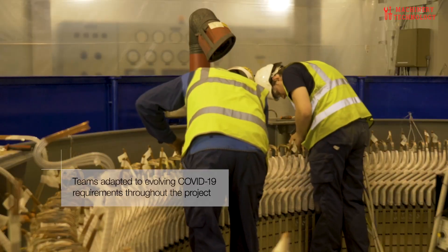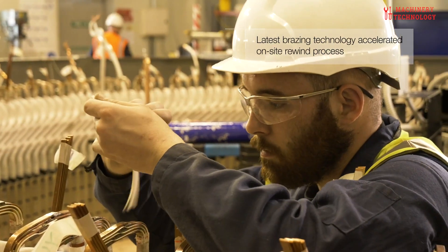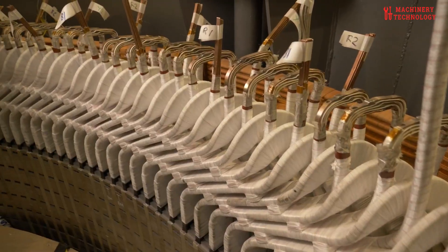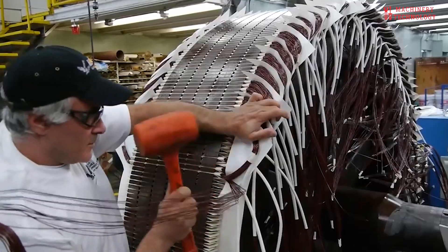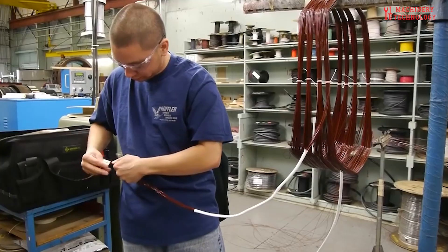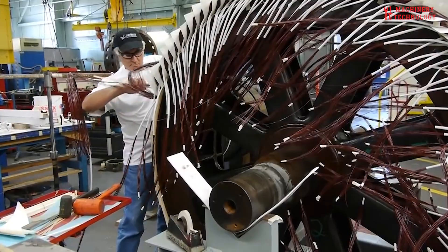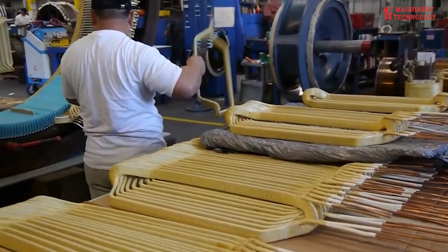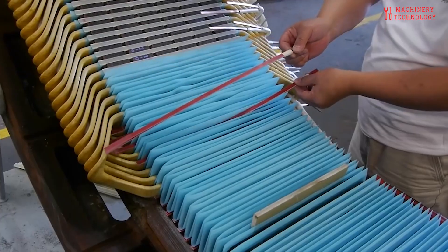Stator wedges — the crucial component. Stator wedges, the often overlooked components within a generator, play a pivotal role in maintaining electrical contact between stator bars and the iron core. Despite their small size, they are crucial for the generator's operation. With thousands of wedges in a typical generator, even a single loose wedge can disrupt the electrical current, leading to spark erosion and potential damage. Regular inspections and testing are essential to ensure the integrity of stator wedges. However, the labor-intensive process of testing and re-wedging can significantly extend outage times, impacting both efficiency and revenue.